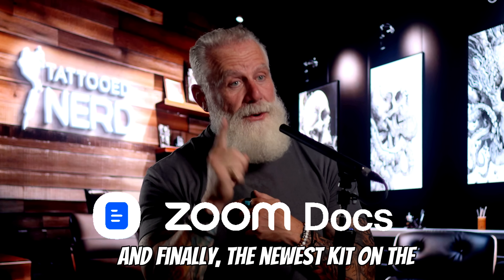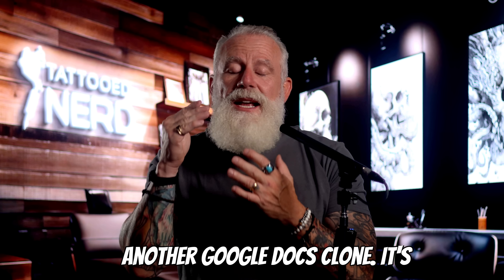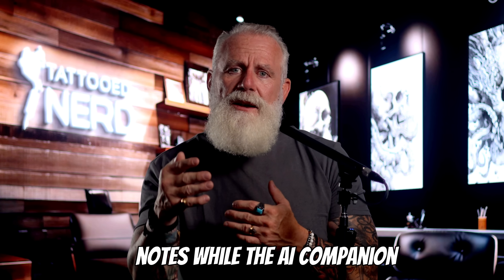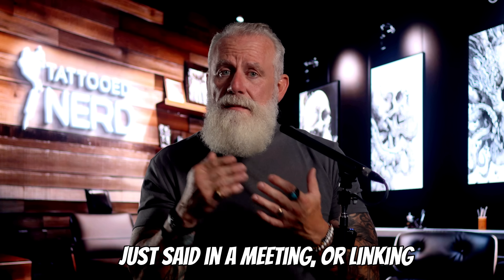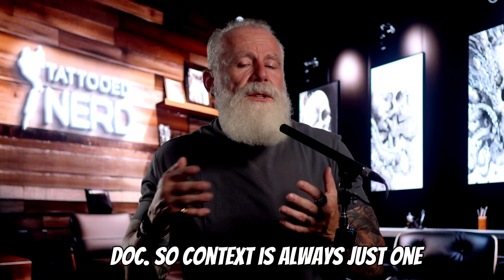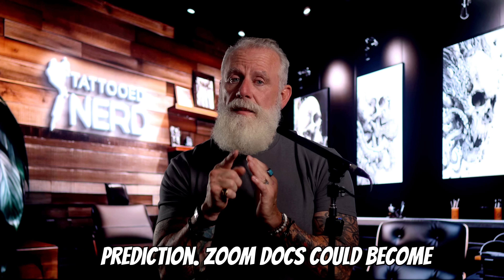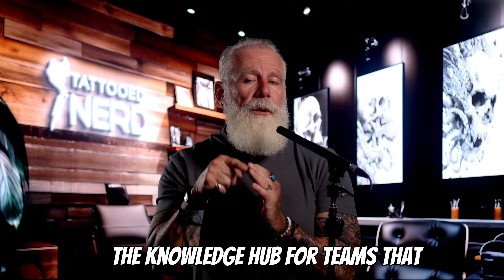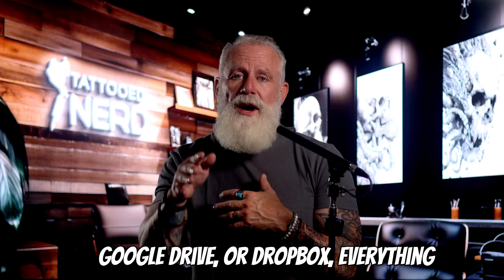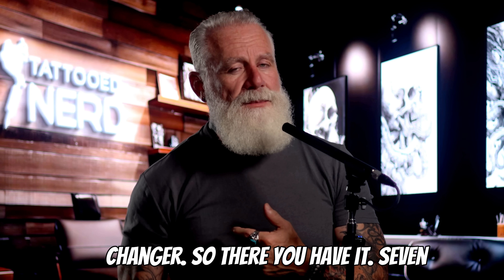And finally, the newest kid on the block: Zoom Docs. This isn't just another Google Docs clone — it's designed to live inside your workflow. Imagine drafting meeting notes while the AI Companion suggests edits based on what you just discussed, or linking directly to a recording from your doc so context is always just one click away. My bold prediction: Zoom Docs could become the knowledge hub for teams that already live in Zoom. Instead of scattering files across SharePoint, Google Drive, or Dropbox, everything connects back to your communication layer. If Zoom nails this one, it's going to be a game changer.